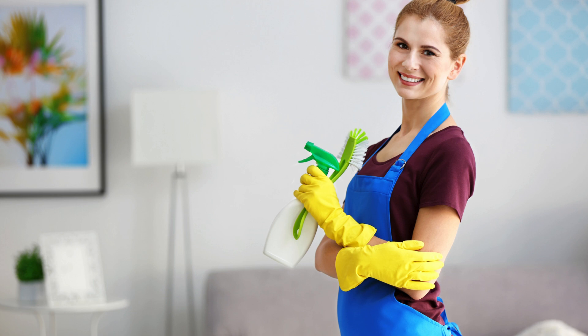Hey everyone, welcome back to Limpiar. Today we're tackling bad cleaning habits and how to break them with some easy tips. Let's get started.